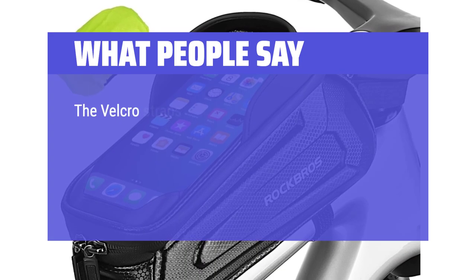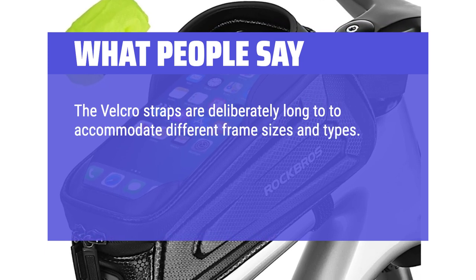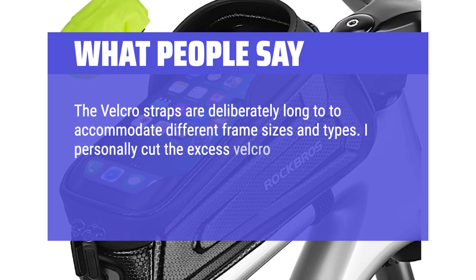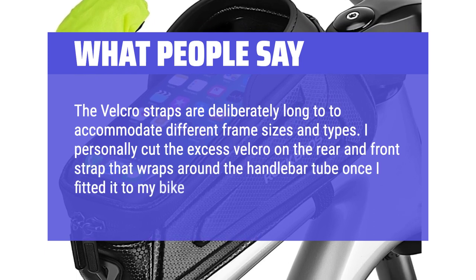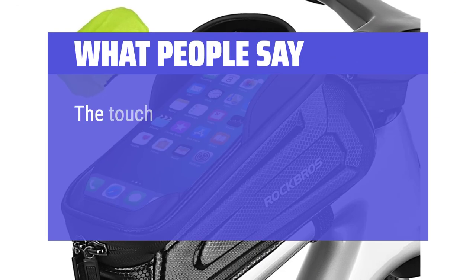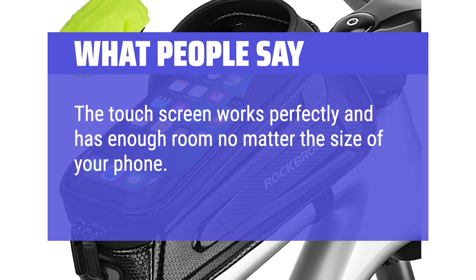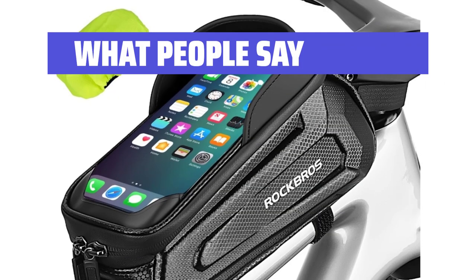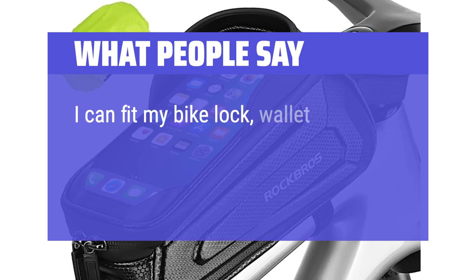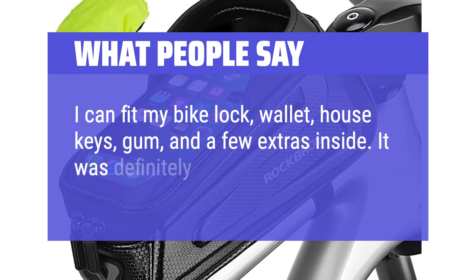What people say: the Velcro straps are deliberately long to accommodate different frame sizes and types. I personally cut the excess Velcro on the rear and front strap that wraps around the handlebar tube once I fitted it to my bike — your bag won't budge. The touchscreen works perfectly and has enough room no matter the size of your phone. Overall, an amazing product that does the job well. I can fit my bike lock, wallet, house keys, gum, and a few extras inside. It was definitely worth the money.